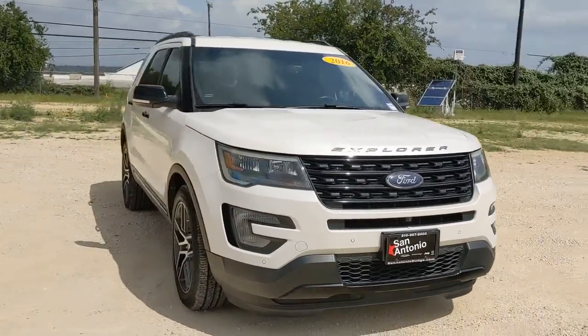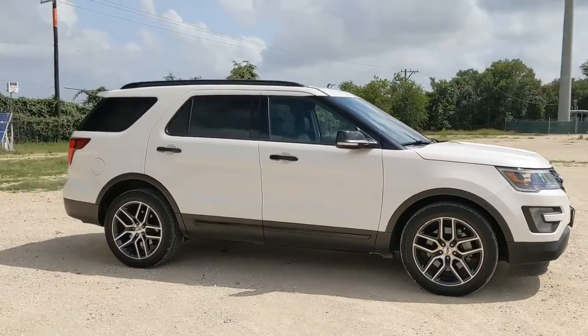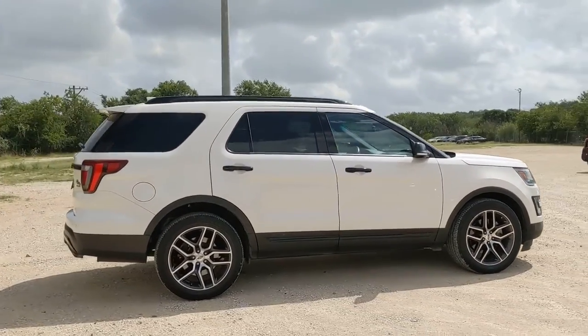Take a moment to check out the 2016 Ford Explorer. With less than 90,000 miles on the odometer, this vehicle stands out from the rest.